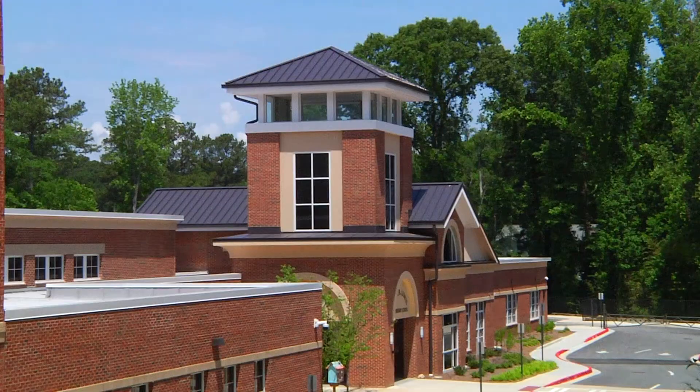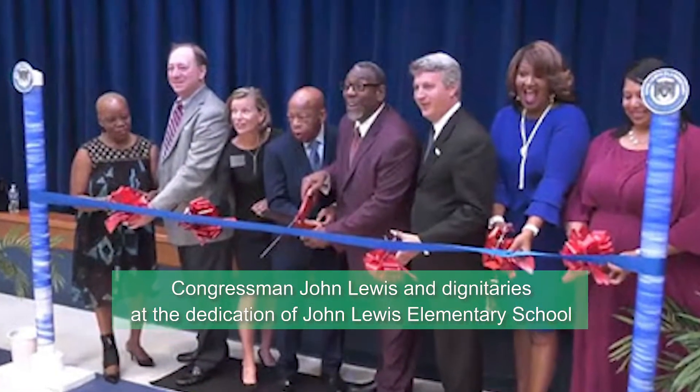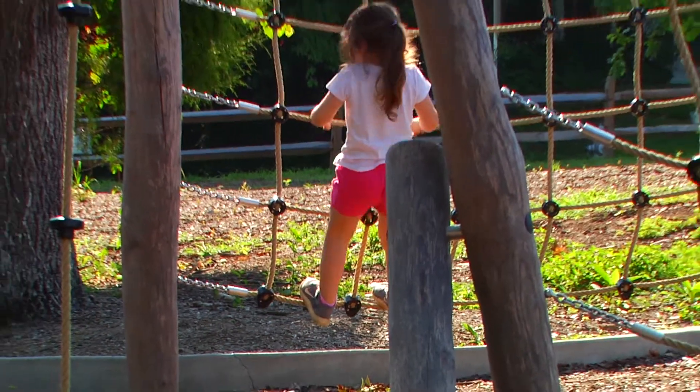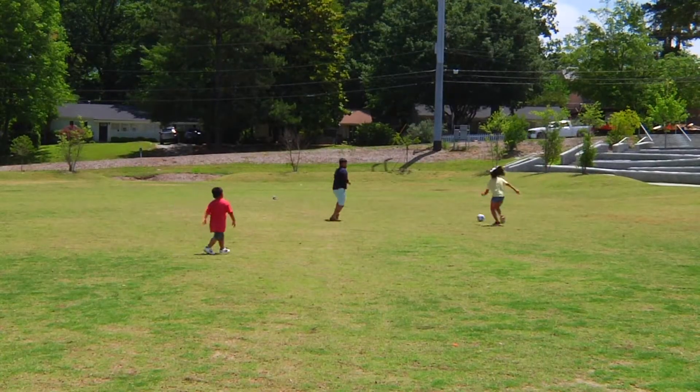Skyland Park is co-located with John Lewis Elementary School, and it's the first school in the country with that name. There's a lot for kids to explore here, everything from a large green space — it's a nice place to take the kids and let them run around and play.